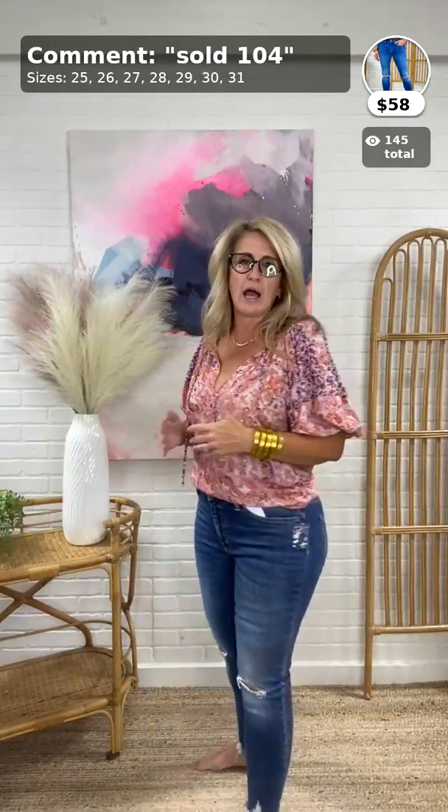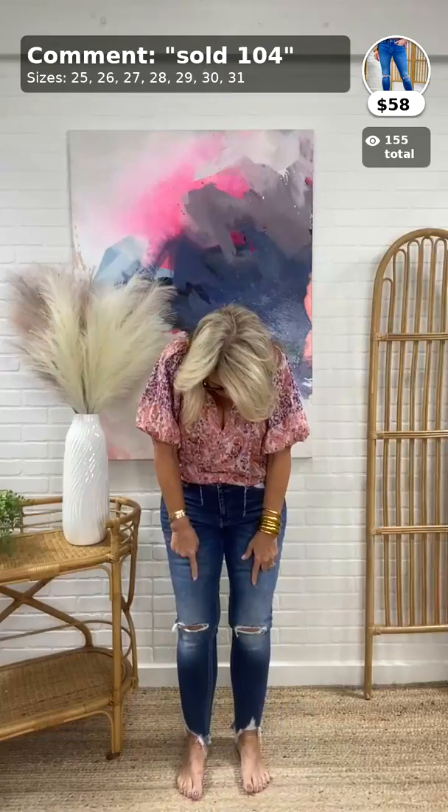I'm wearing a 30 — I have 29s but I've put on some weight recently so I went with the 30. In a skinny jean you want them comfortably snug because they're going to stretch out at least half a size. Darker wash from Vervet, knee distressing in both knees and at the hem. These are ankle skinnies on me because I'm short, and they show your ankle bone which is perfect for all the boots we're going to see this year.